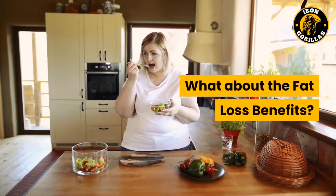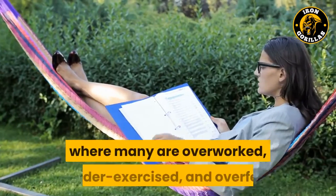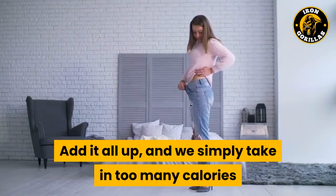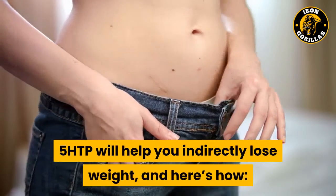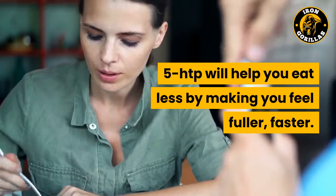What about the fat loss benefits? We all want to be leaner, but it's hard in today's society where many are overworked, under-exercised, and over-fed. We simply take in too many calories and don't burn enough with our busy lives. 5-HTP will help you indirectly lose weight by helping you eat less and making you feel fuller faster.